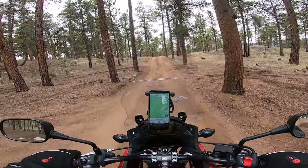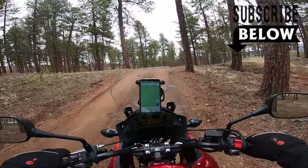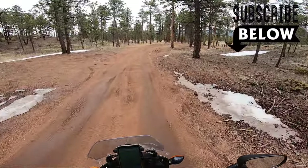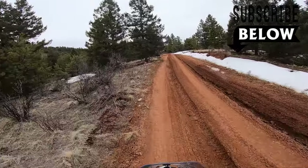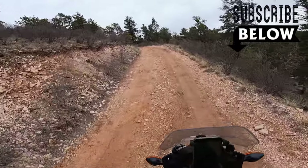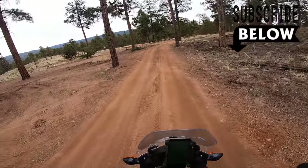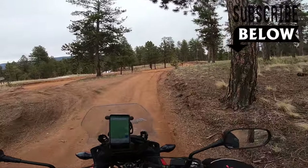Overall, the CB500X does really well in its stock form when it comes to off-roading, as long as you don't mind going slow. I ended up doing a more technical trail with the CB500X which included rocks, ruts, and some small logs, and it was able to handle them pretty decently — but I'll leave that video for another day. Thanks for watching, go ahead and subscribe and hit that bell button.